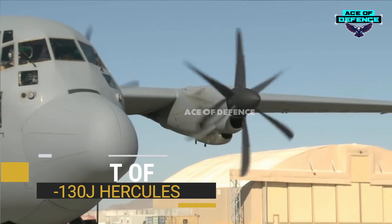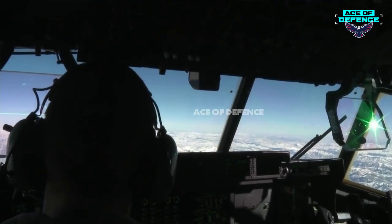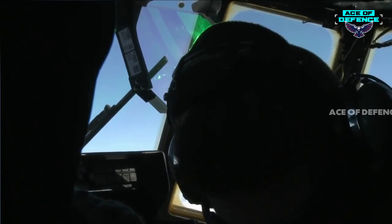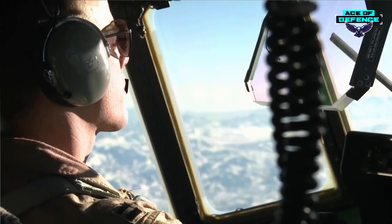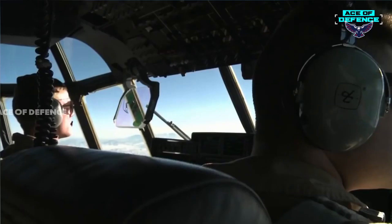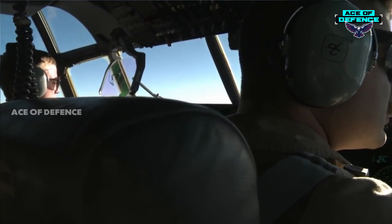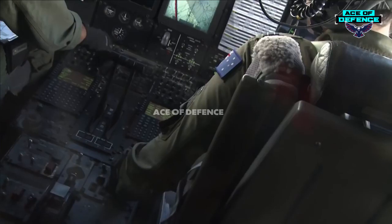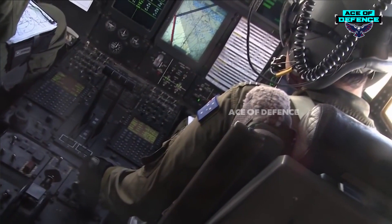The C-130J is crewed by two pilots and a loadmaster. The new glass cockpit features four L3 Systems multi-function liquid crystal displays for flight control and navigation systems. Each pilot has a flight dynamics head-up display supplied by BAE Systems iEWS. The dual mission computers operate and monitor aircraft systems and provide status updates for the crew. The cockpit is fitted with the Northrop Grumman low-power color radar display, which shows digitally stored image data.